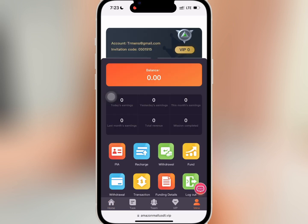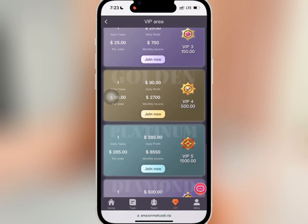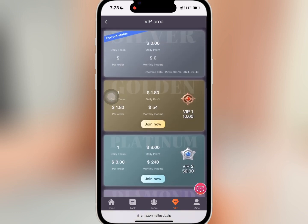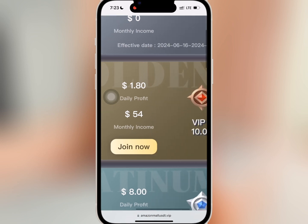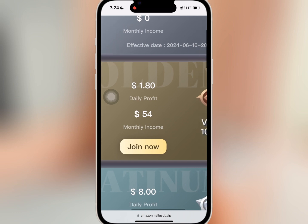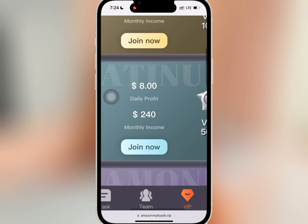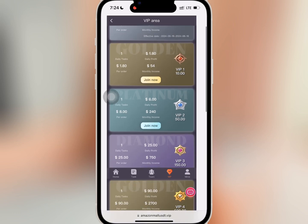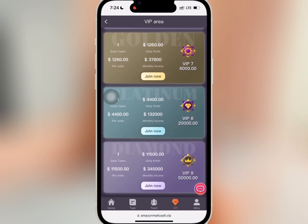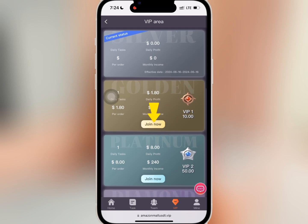If you go to VIP, you'll see the amount needed to buy any of the VIPs and the profits you will earn daily. If you buy level one with ten dollars, you'll earn $1.8 daily and a total profit of $54. When you buy VIP 2 with $50, you will earn $8 daily and a total profit of $240. The profit you earn daily and monthly depends on your VIP level — buy what you can afford.